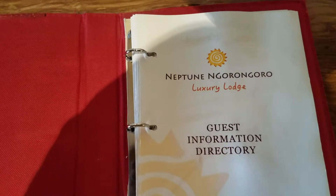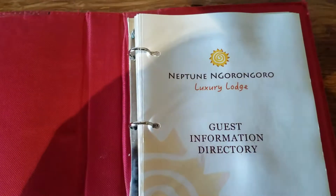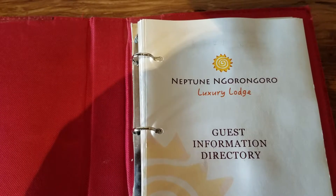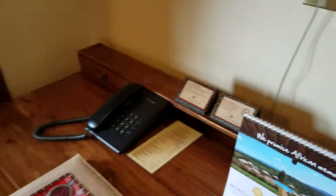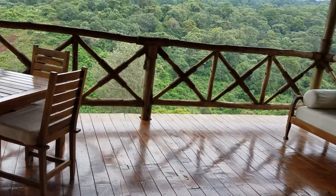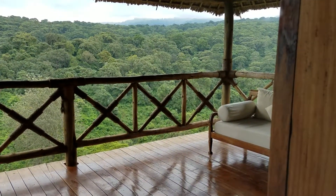We're staying at the Neptune Luxury Lodge in Ngorongoro National Park. This room is unbelievable — this is just for Chris and I. It's the balcony and the overlook. Out there is the National Forest.